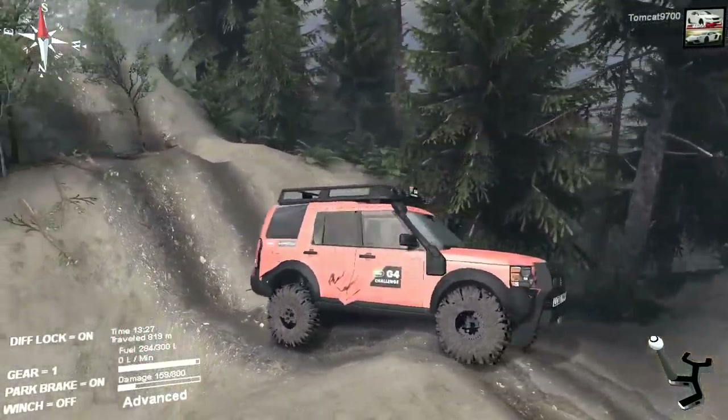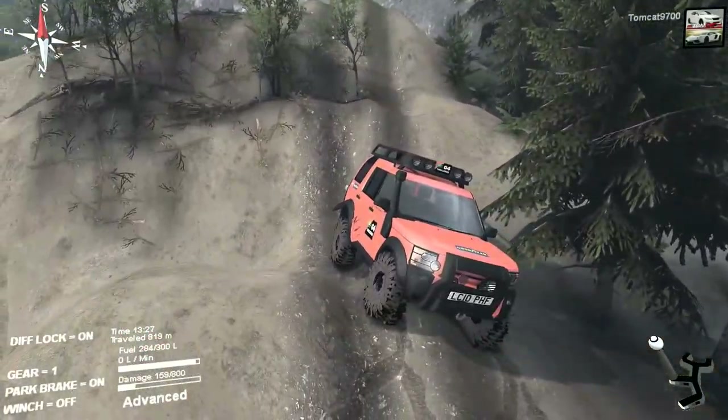One, I wanted to use a different vehicle, just plain and simple. And two, I've kind of found the Jeep Cherokee to be not top-heavy, but just a little bit difficult to manage in some of these sections. Granted, this Land Rover isn't much better, but these sections of the map, they're just difficult.